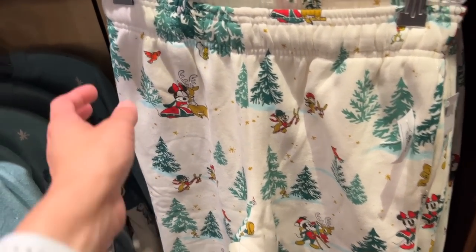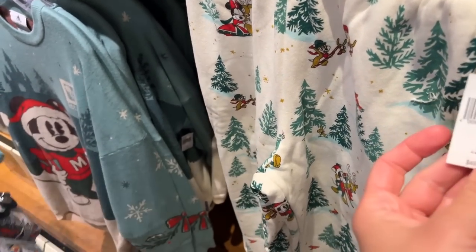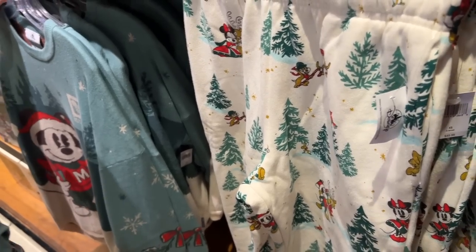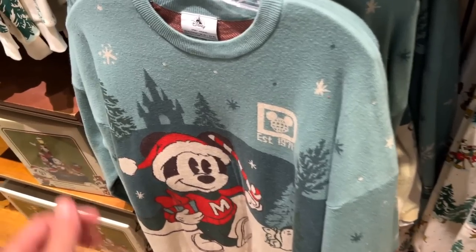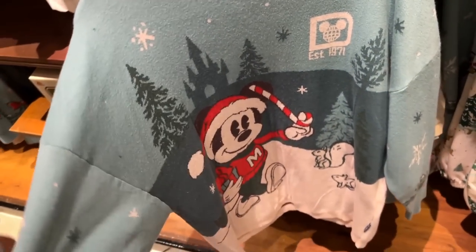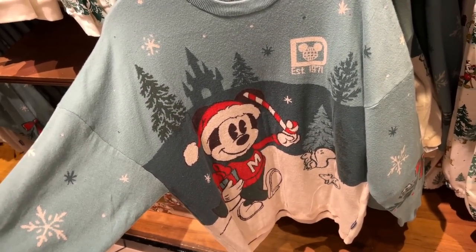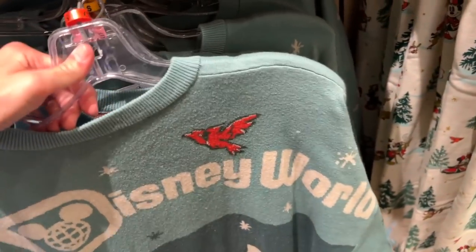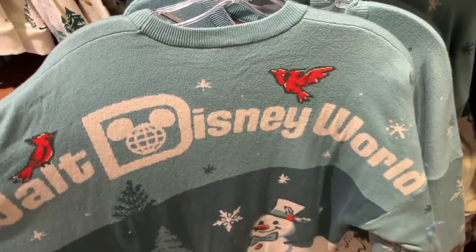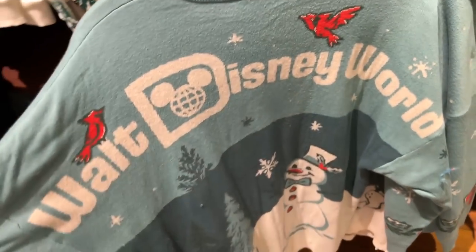They have some sweatpants that match the little jammies for the doggies and the sweatshirt that I'm getting — $49.99. Here's the new sweater, like a spirit jersey. I got the one from last year, and this one's adorable too. It's got Mickey on the front, the snowman on the back. It says Walt Disney World. They're super duper soft — they are $100.